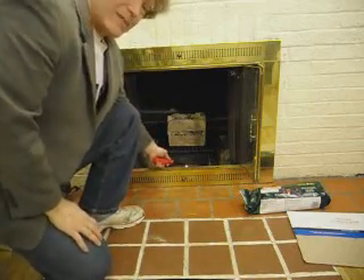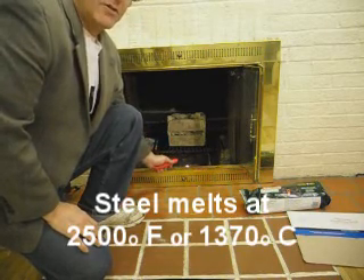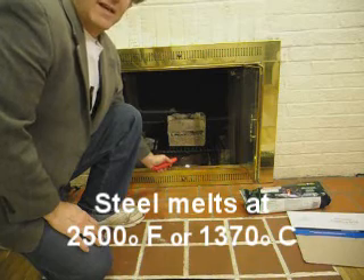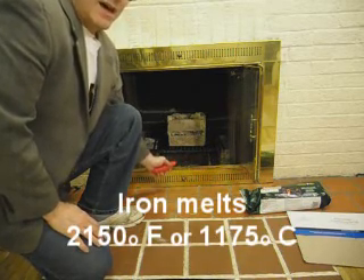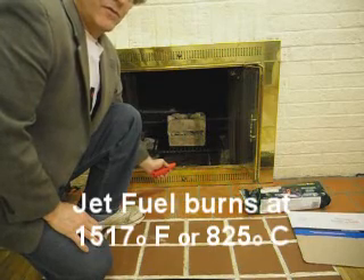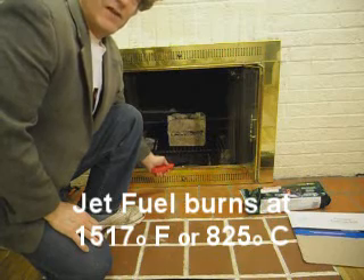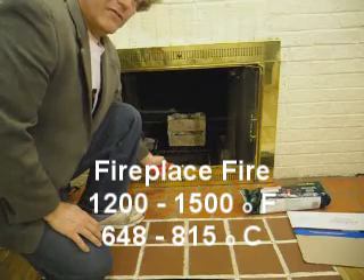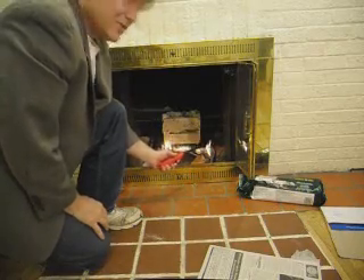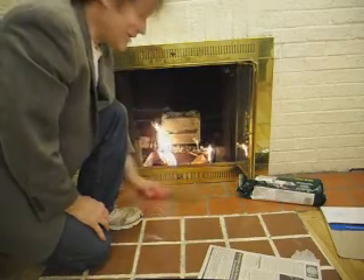The paper is starting to burn. Steel has a melting point of 2,500 degrees Fahrenheit — 1,370 degrees Celsius. Iron: 2,150 degrees Fahrenheit, 1,175 centigrade. A typical fireplace can get between 1,200 and 1,500 degrees. The steel grate should be melting any minute now. The concrete will fall down on top of the log.